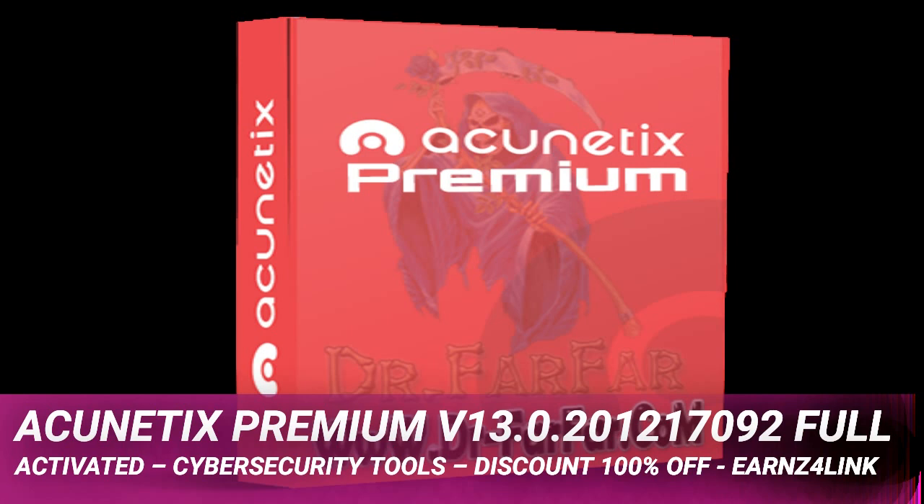Acunetix Premium Full Activated — a web application security solution for managing the security of multiple websites, web applications, and APIs. Integration features allow you to automate your DevOps and issue management infrastructures. Acunetix has a clean web interface focused on ease of use, so you can start scanning in five clicks.